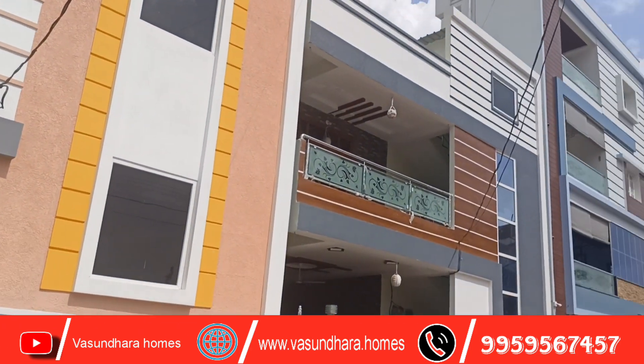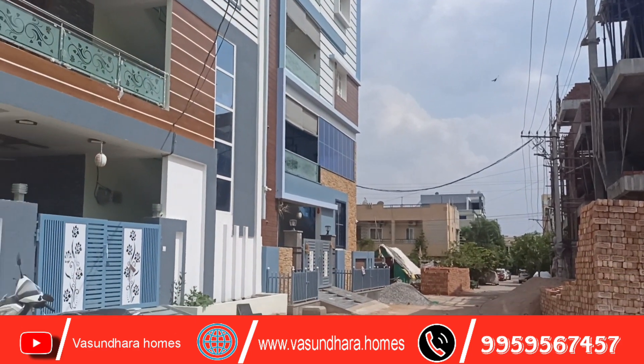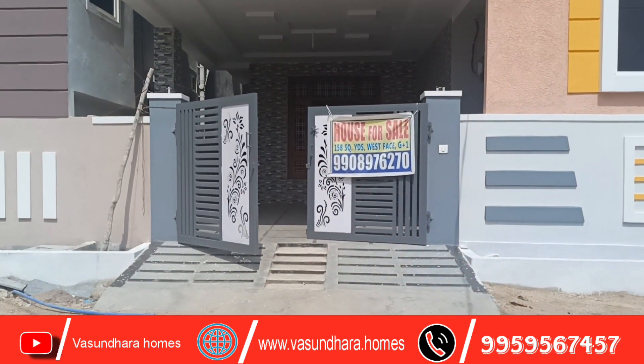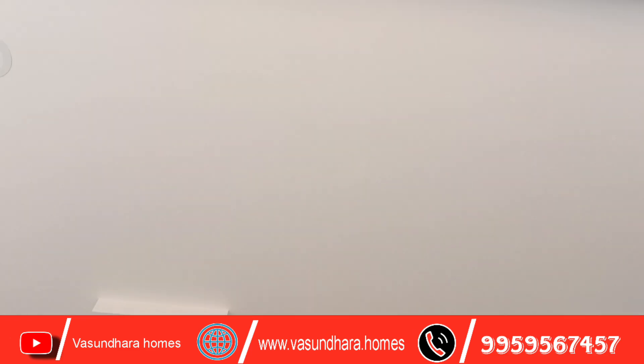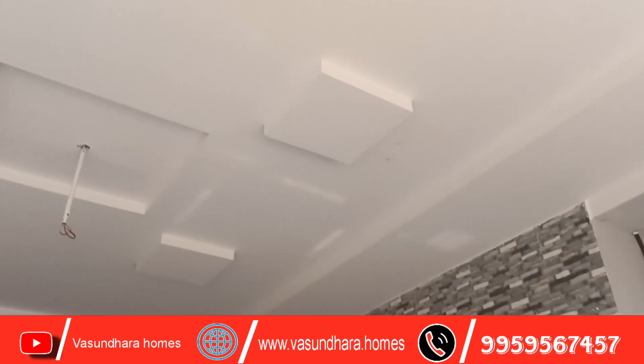We have a nice property here. In this location, we have a nice property. This is Balaji Hills. This is a West Facing House.